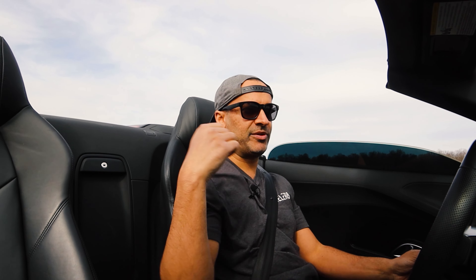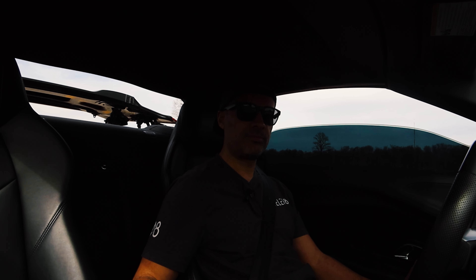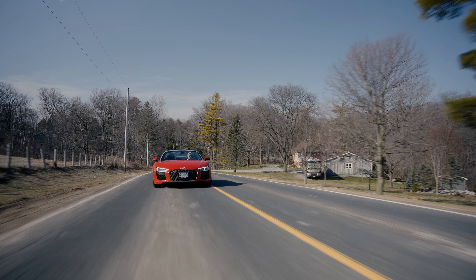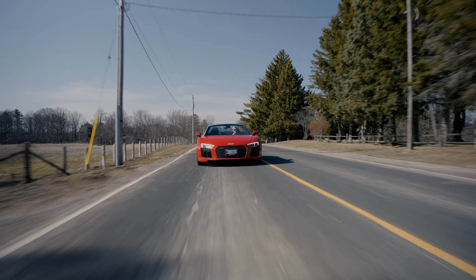I put the windows up and the back screen up for more silence in the cabin. To put the top up I just need to be under 40 km/h, press the button, and the top rolls up. Let's count — about 17 seconds. It's funny because I drive this thing in comfort about 80% of the time — exhaust quiet, suspension soft, steering soft and light to turn.